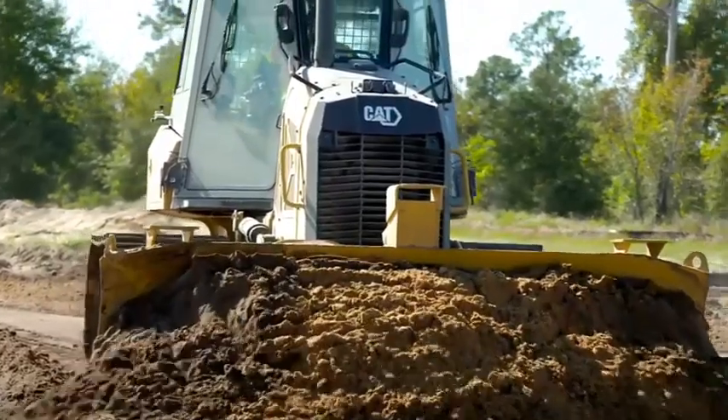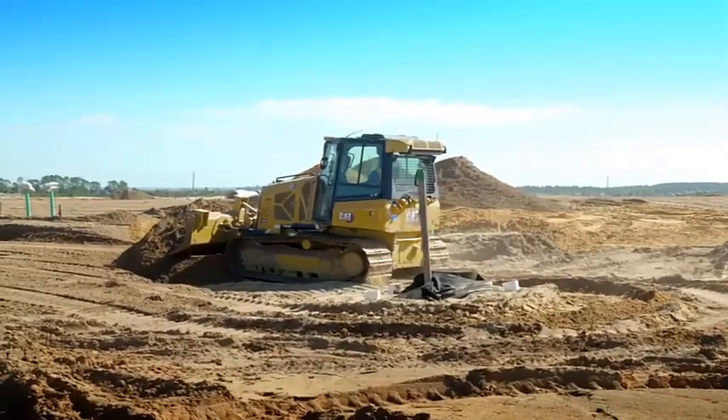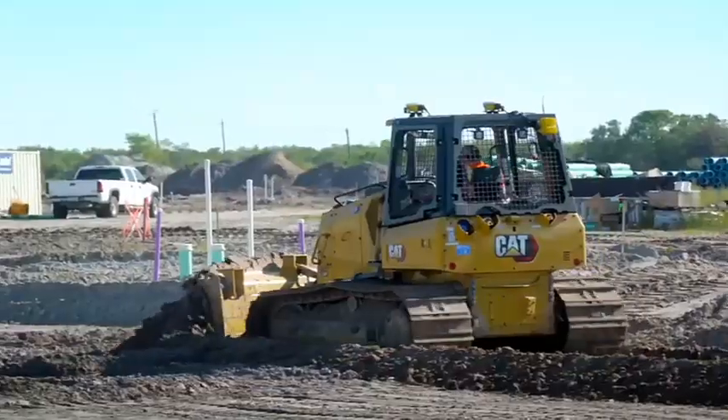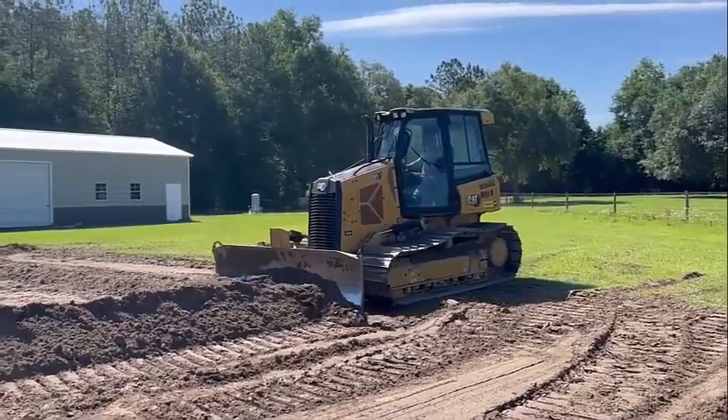The Cat D1 delivers superior performance and the broadest choice of technology features to help you get the most from your dozer. Nimble and responsive, it has power for dozing and finesse for grading. Fully hydrostatic transmission gives you seamless acceleration so you can get the job done quickly.